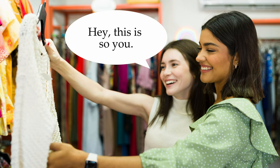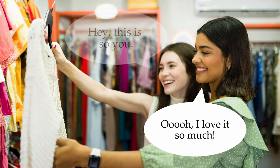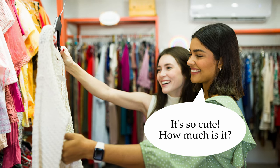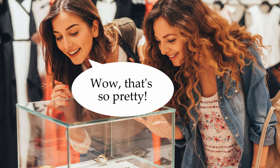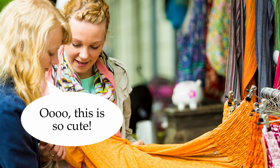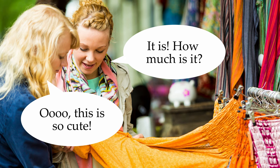Hey, this is so you. Ooh, I love it so much. It's so cute. How much is it? Wow, that's so pretty. I love it. How much is it? Ooh, this is so cute. It is. How much is it?